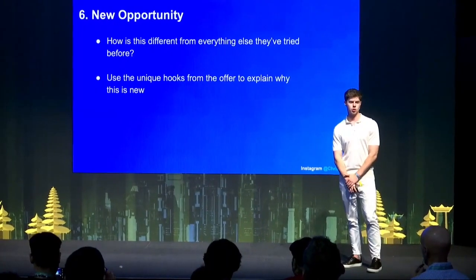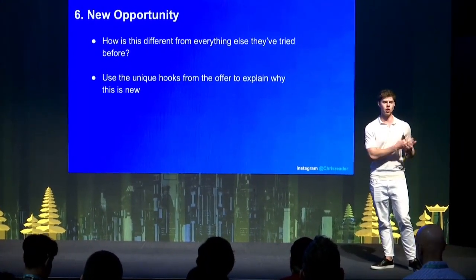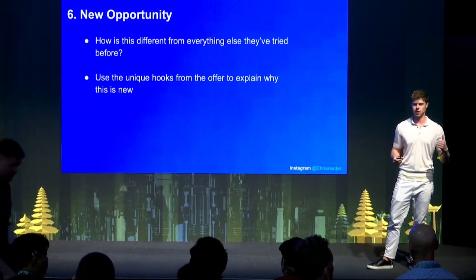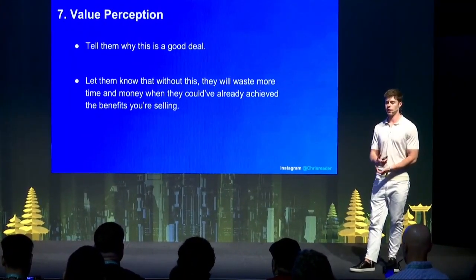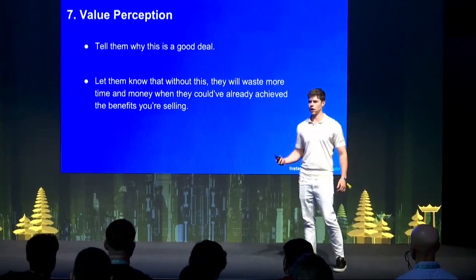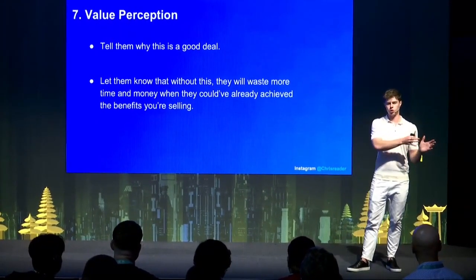Number six is new opportunity — how is this different from everything else they've tried before? You need to use the unique hooks of the offer you're running. For example, with weight loss, most people have seen every weight loss solution — diets, exercise routines. If your offer has a unique hook or mechanism, layer that within your script to show them it's something new they haven't seen before. Number seven is value perception — tell them why this is a good deal and let them know that without it, they'll waste more time and money. Compare everything they've done before to this new opportunity; the flow of the script is also really important.